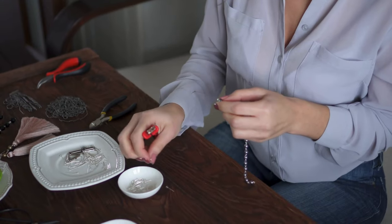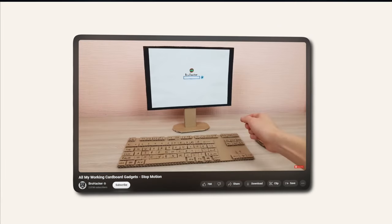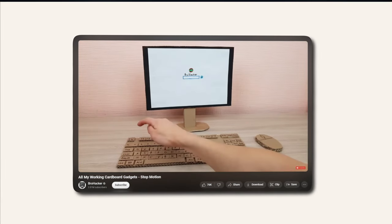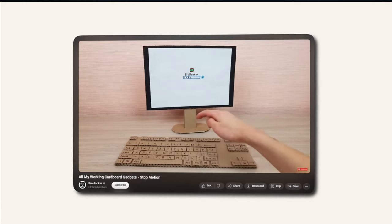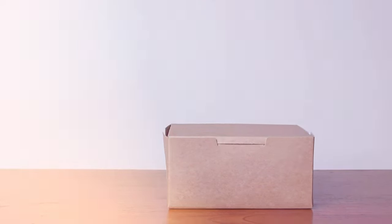If you're a DIY or craft tutorial channel, you can use stop motion to show the step-by-step construction of a piece of jewelry or design, with each step shown as a frame in the stop motion sequence. For product reviews and demonstrations, you could use stop motion to show how a gadget is assembled or operates piece by piece. Rather than the standard unboxing video, you could also use stop motion to make the product unbox itself, adding a fun twist to the popular video format.